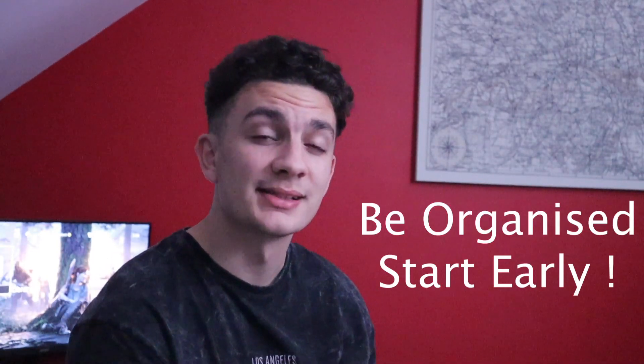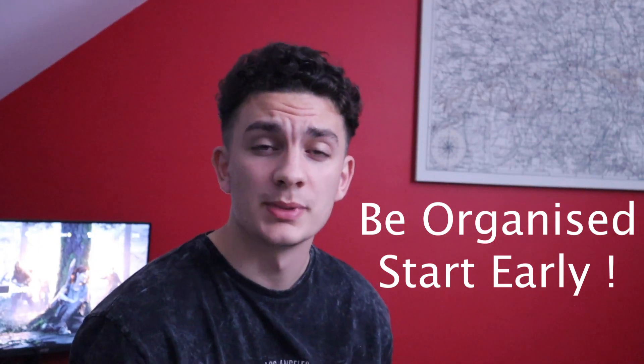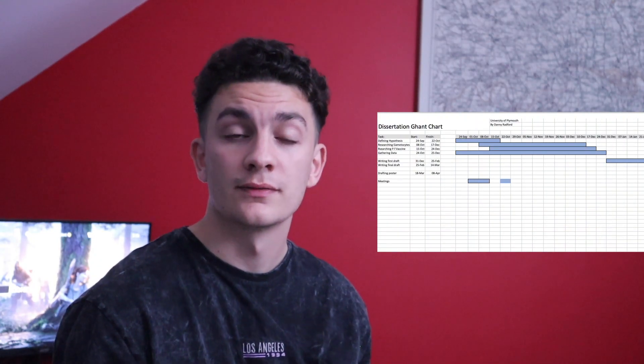Number one: get organised and start as early as you can. My advice would be to do what I did and produce a Gantt chart with set deadlines on when you need to complete the work for each section. This way you have more time to make more drafts, which means a higher grade.